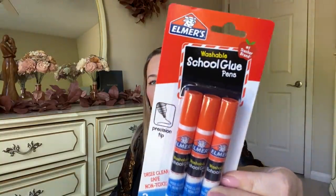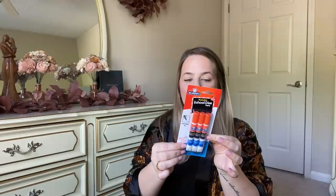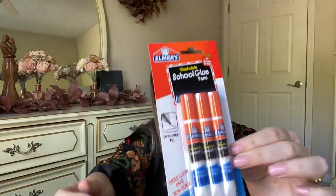I also got some Elmer's glue. I love having glue on hand if we're doing anything. Kaya and Cash are both into art, so sometimes they have to do art projects. This is a precision tip one and there are three in here, so that's a good deal. It's a precision tip pen and it dries clear. I grabbed that. I love getting school supplies there.